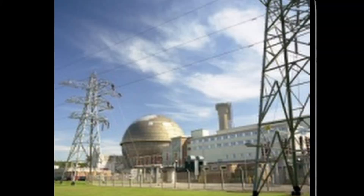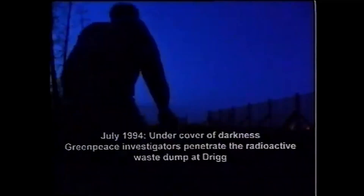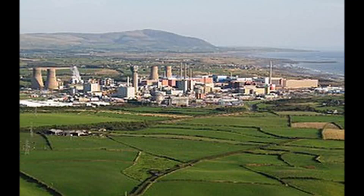On October 10, 1957, the temperature in one of the reactors began to rise dangerously. Initially, operators thought it was a routine thermal fluctuation, but they soon realized the situation was serious. Overnight, they attempted to cool the reactor, but their efforts were unsuccessful.